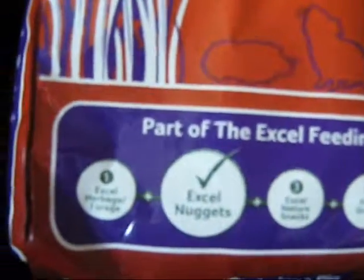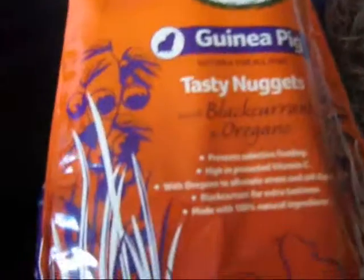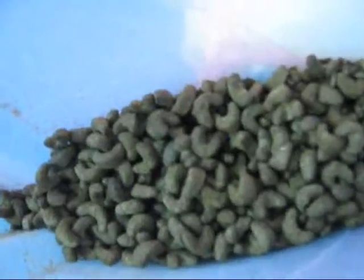I have the XL nuggets and I also have the Blackcurrant and Oregano nuggets, which are practically the same, just a different flavour and they are much smaller. That one's a new bag so I can't really show you, but most people know what they look like. And they're the bigger ones.